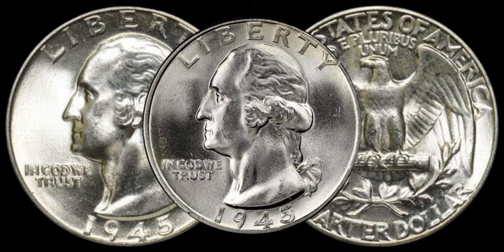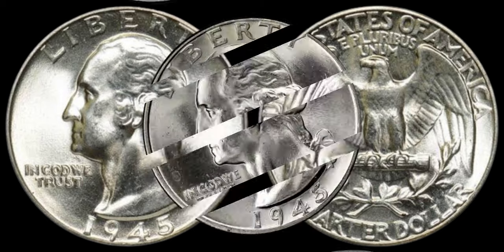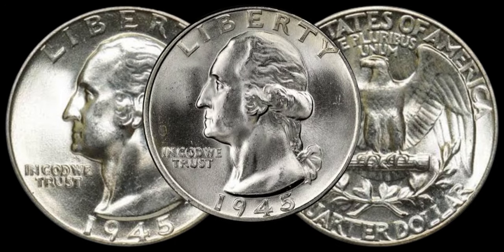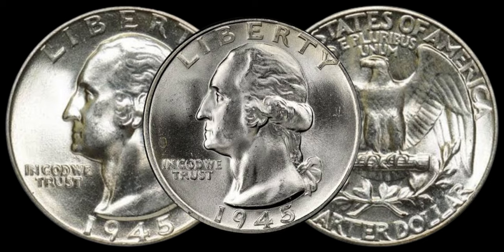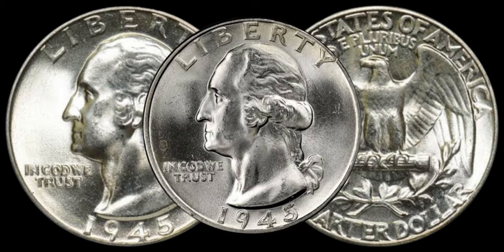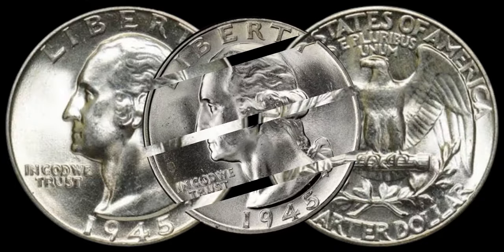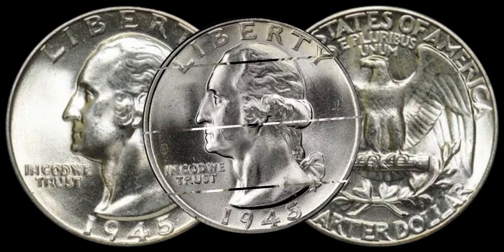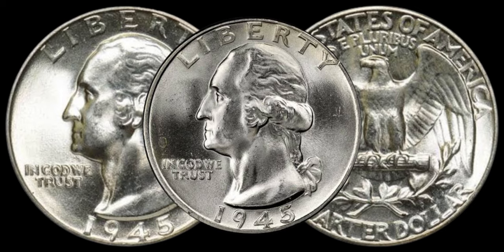The 1945 Washington quarter dollar coins can be a hidden gem in your collection. Remember to handle your coins with care, and if you suspect you have a valuable one, consider consulting with a professional coin appraiser. If you enjoyed this video, don't forget to like, subscribe, and hit that notification bell for more fascinating insights into the world of rare coins.